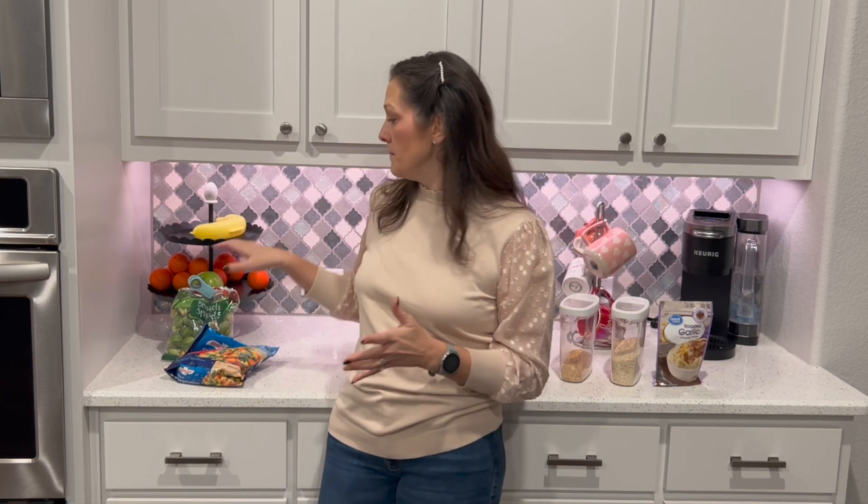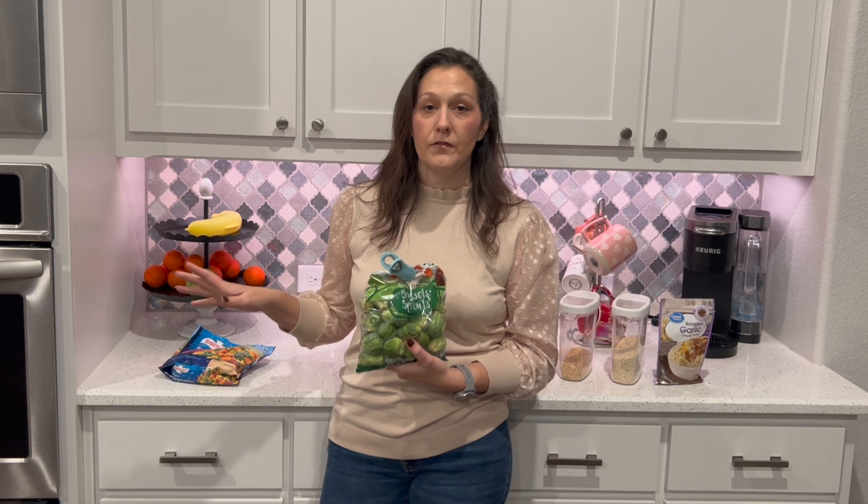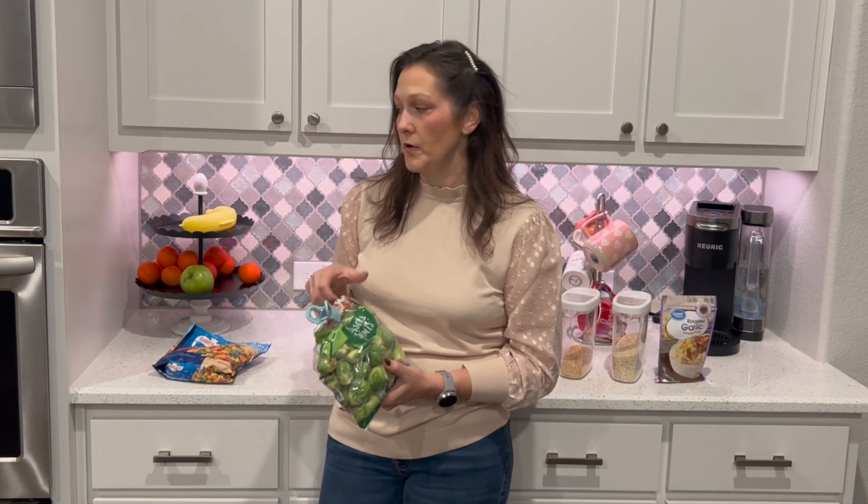If we don't add vegetables to our starch, we typically roast them. Brussels sprouts are a huge go-to — my husband and I absolutely love them. We put them in the oven at 400 degrees for around 20 minutes, cut side down, or throw them in the air fryer. I like them both and don't prefer one over the other.